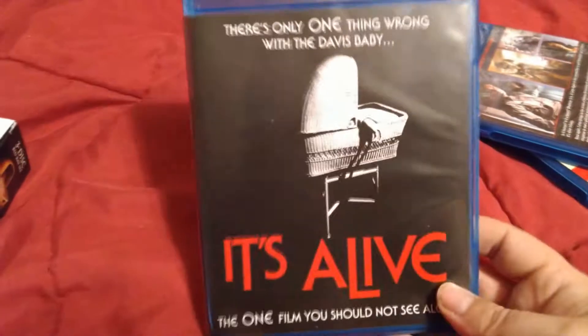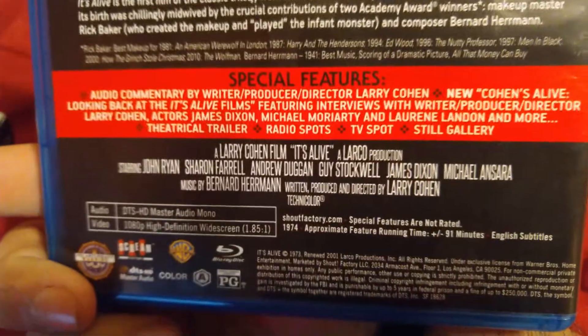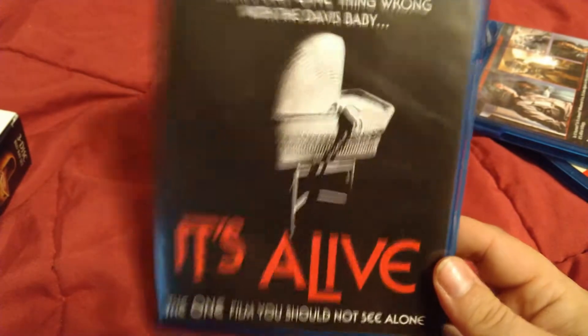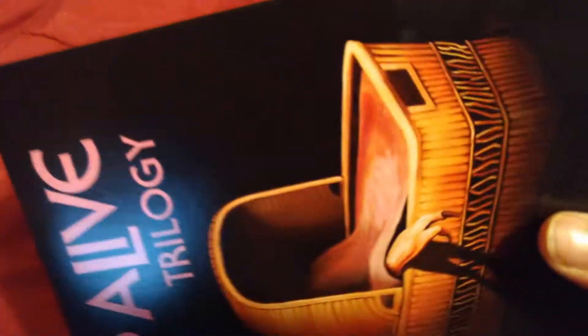As we take them out of the box, you can see it's a thin box but cool nonetheless. First up we have It's Alive — there are the extras on the back if you want to pause and see. Gotta admit that cover is not the coolest, but I think the overall cover for the main box makes up for it.